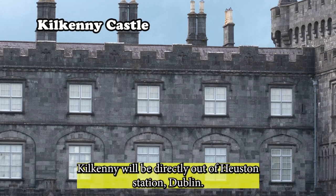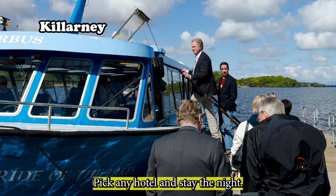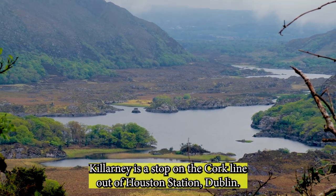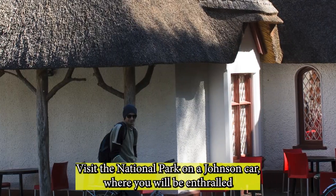By train, Kilkenny is directly accessible from Heuston Station in Dublin. Explore Kilkenny Castle, pick any hotel, and stay the night. The following day, have breakfast and head off to Killarney — again, a stop on the Cork Line out of Heuston Station. Scott's Hotel is one we can recommend in Killarney. Visit the National Park on a jaunting car, where you will be enthralled by the driver's tales.